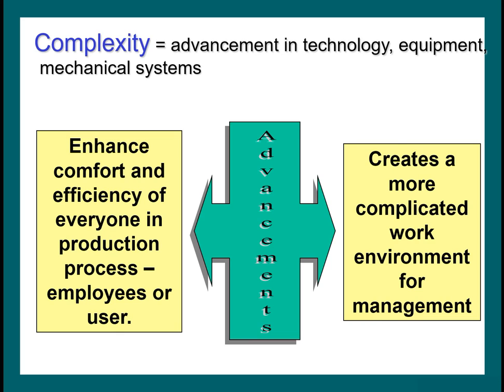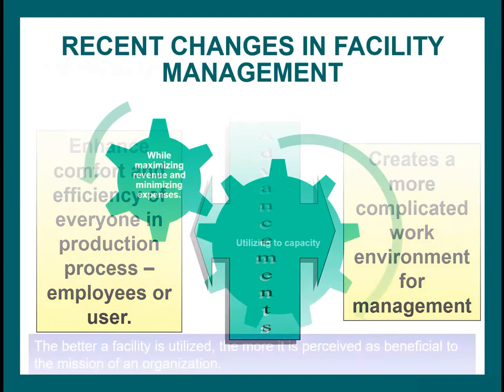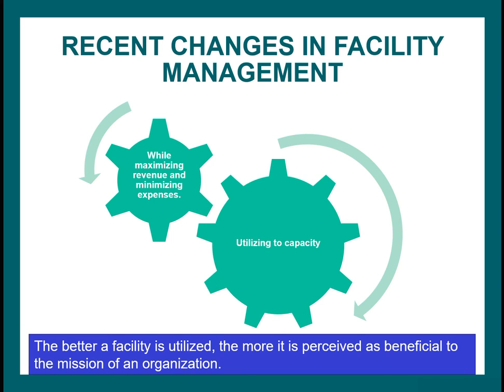None of you are likely to be in charge of a massive facility management system, but you should understand the role because you might be working closely with facility managers, especially in administrative positions. Recently, the role of facilities has taken on new meaning — today the emphasis is on utilizing a facility to its capacity while maximizing revenue and minimizing expenses. The better a facility is utilized, the more it is perceived as beneficial to the mission of the organization.